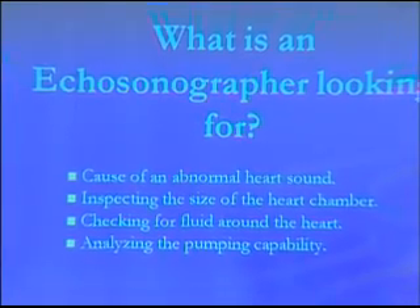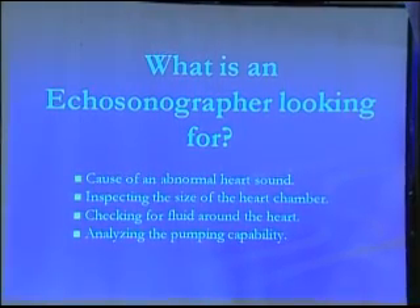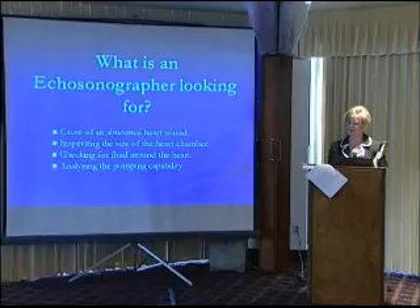Now I'm going to tell you what an echosonographer is looking for. We're looking for a cause of an abnormal heart sound — if your doctor detected a murmur, I try to find out what could be causing it. We inspect the size of your heart chambers with measurements. We also check for fluid around the heart, and we analyze the pumping capability. If someone's had a heart attack, we can see if a chamber or wall of the heart is not moving as it should be — echo would show that right away.